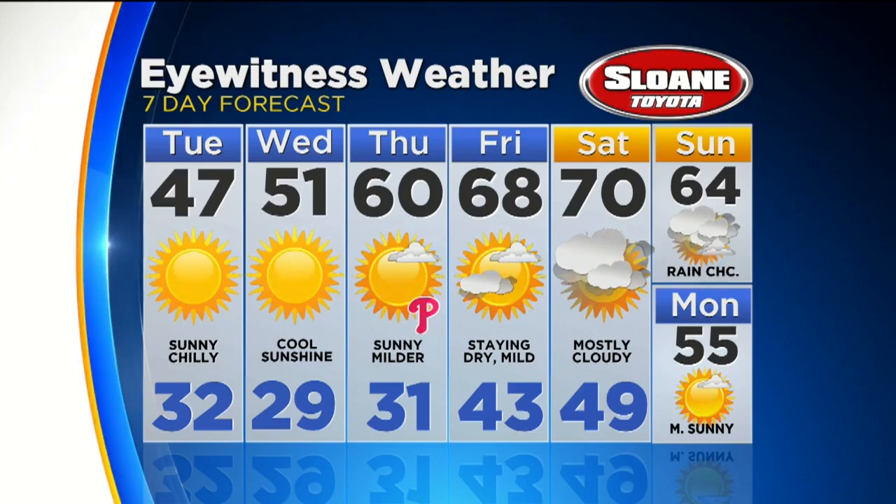Sunshine into Wednesday, 51 degrees. The Phillies home opener is going to be a big day and it's a beauty — 60 degrees and sunshine. Then we're at 70 degrees by the start of next weekend.